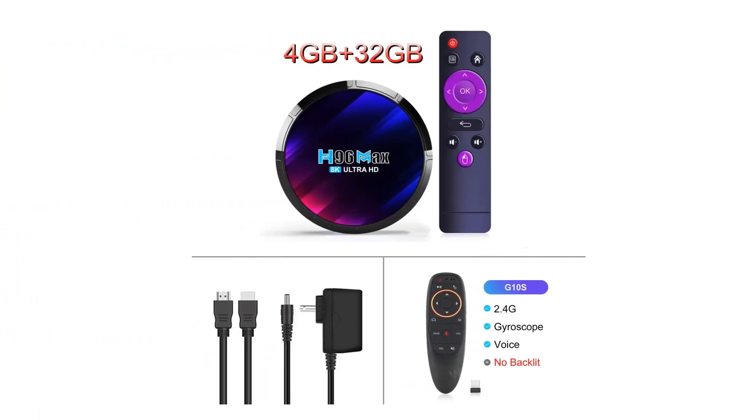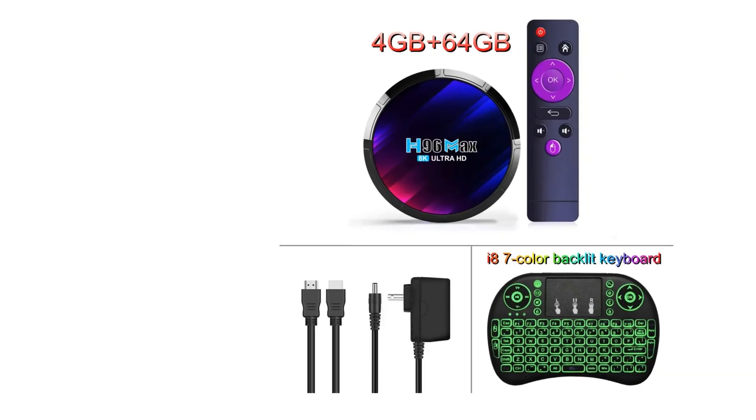The package includes the TV box, a remote control, power supply, HD cable, and a user manual for easy setup and use.